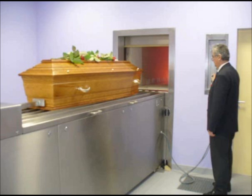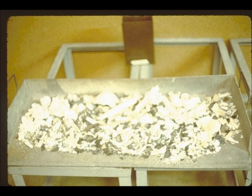Modern cremators are computer controlled to ensure legal and safe use. For example, the retort door cannot be opened until the cremator has reached its operating temperature. United States federal regulations require that newly constructed cremators feature dual electrical and mechanical heat shut-off switches and door releases that are accessible from inside the retort.